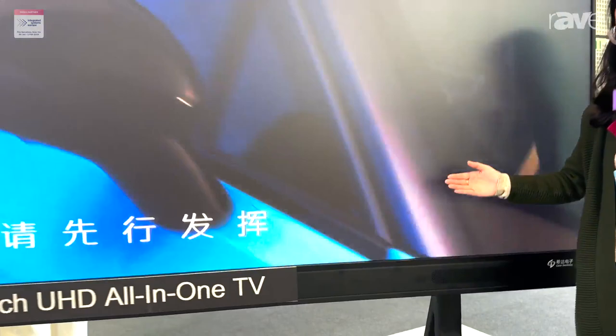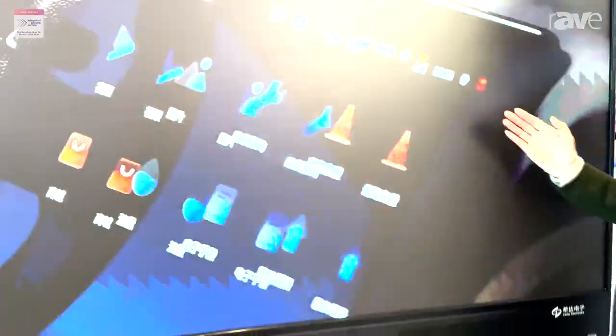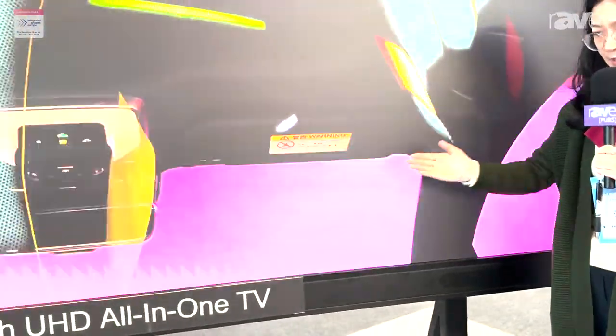We have several sets from 120, 138, and 165 inches, which includes 2K, 4K, and 8K resolutions. This one is the 138-inch model.